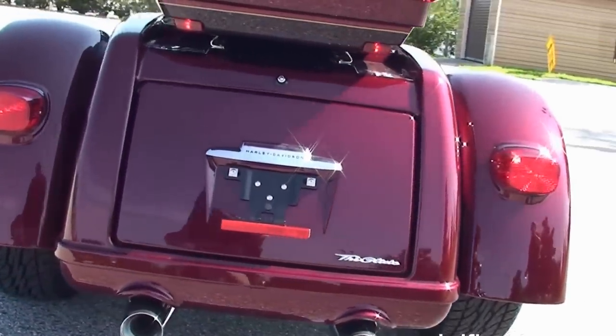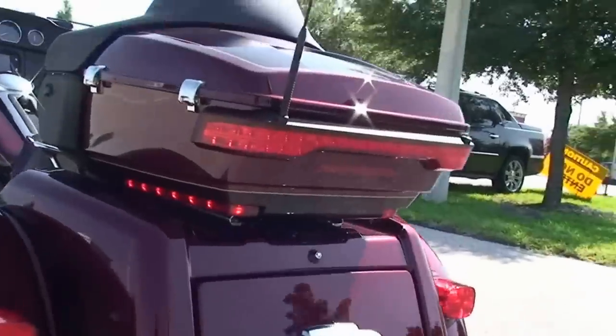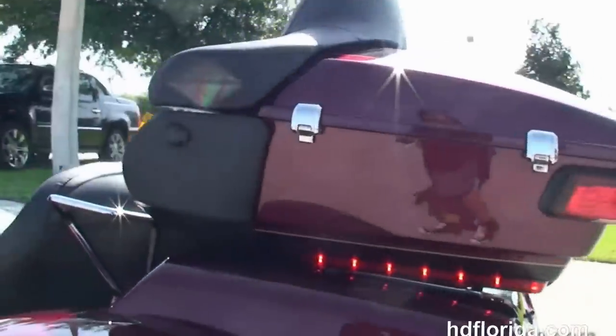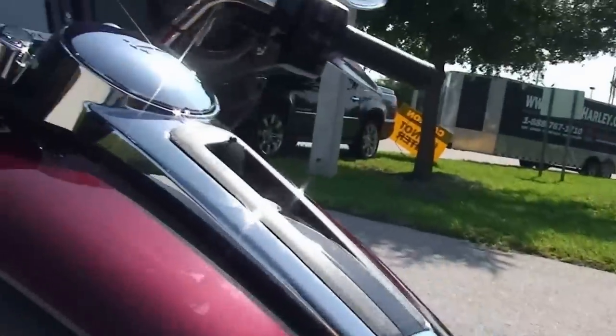We've got 4.4 cubic feet of storage space in the trunk, the new King Tour Pack up top with the new hinges and one touch latches, we've got the chrome grab handles, Tour Inspire 2F seat, and 6 gallon fuel tank.